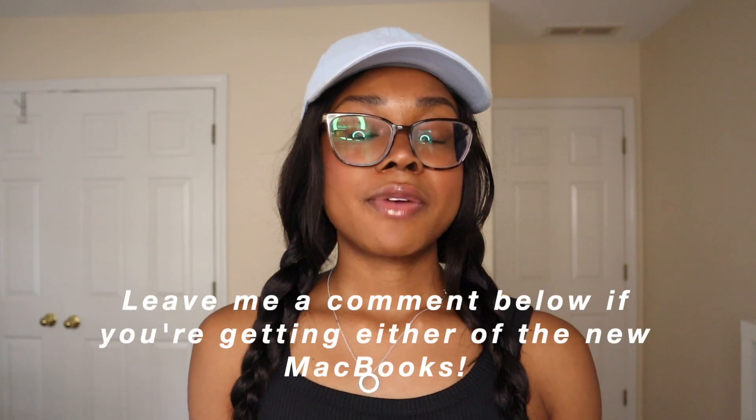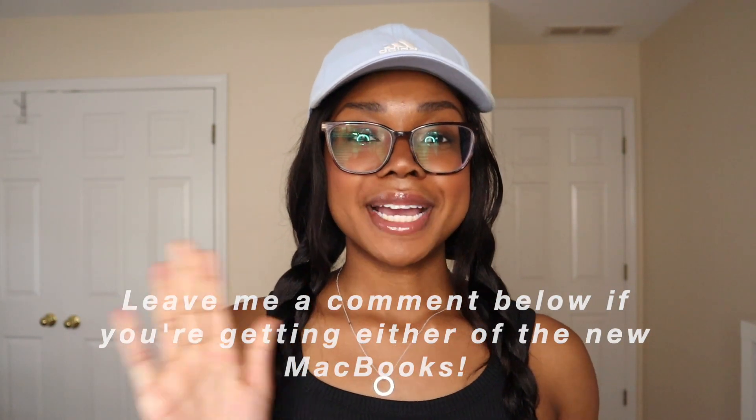I really wish I had waited two months, but you know what — you live and you learn. That's it for today's video. I really hope you guys enjoyed it and I'll catch you guys on the next one. Bye guys!